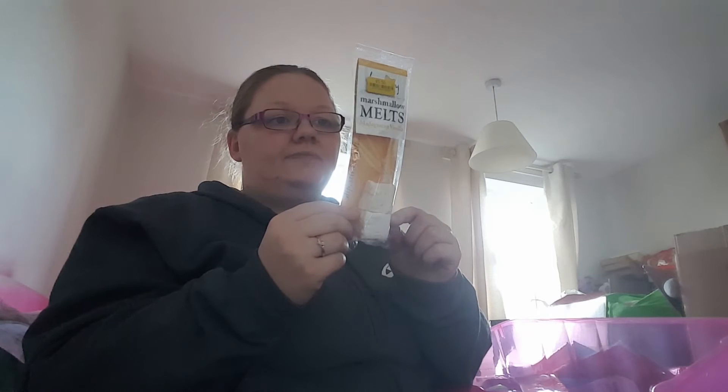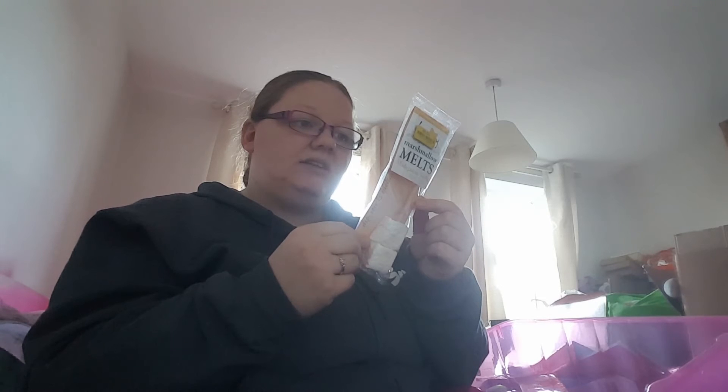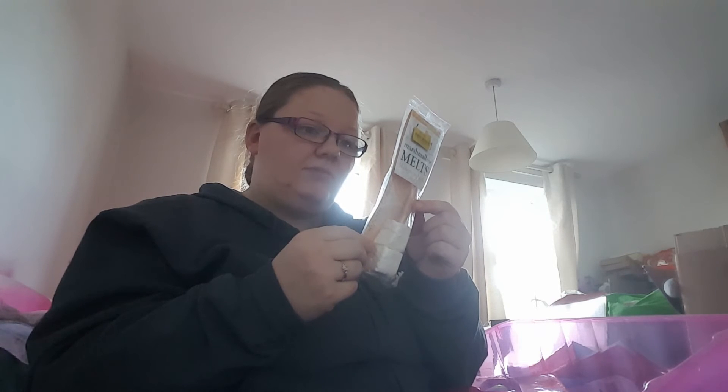These are handmade marshmallow melts — Madagascan vanilla. You dip the marshmallows on the stick into your hot chocolate and it makes it taste of vanilla. The packaging says: dip, stir and melt our luxurious creations into your favourite hot coffee or chocolate, sit back and watch as they melt into a creamy, flavoursome and frothy topping.